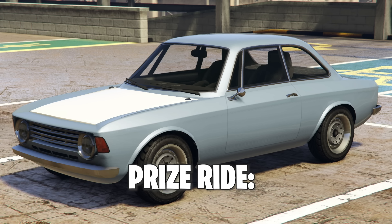Moving down to the prize ride, this week it's the Lampadati Michele GT. This one's normally worth $1,225,000. Rockstar hasn't told us how we're going to win this one this week, but I would assume it's the same as always — place top something in just a few races in the LS Cami.